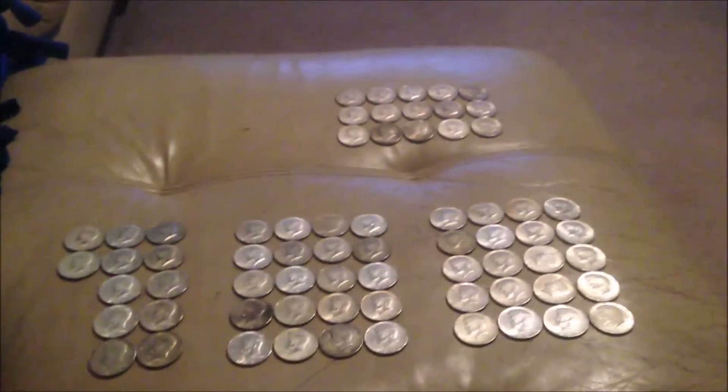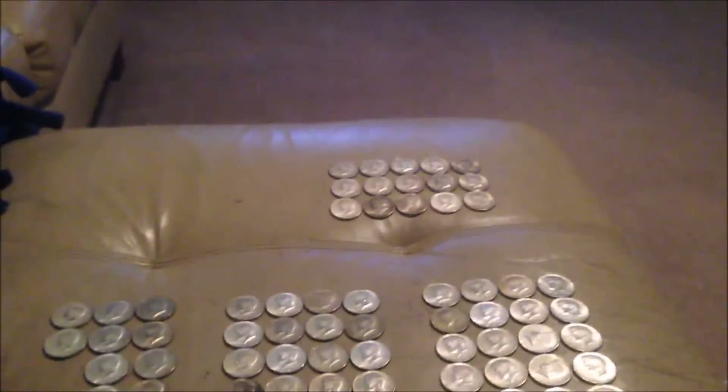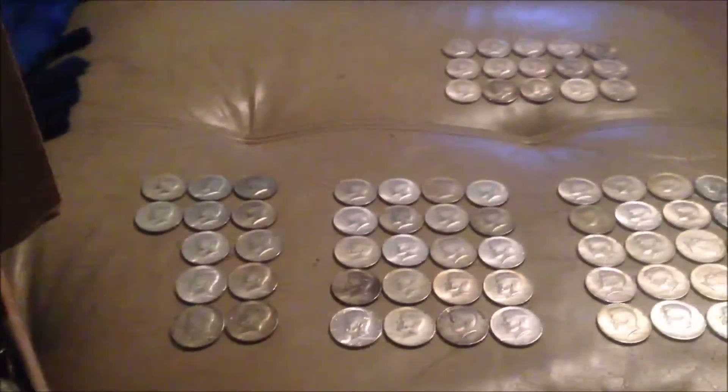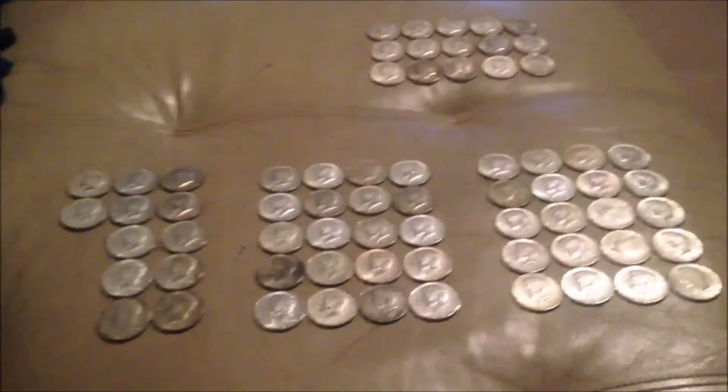Really happy — gotten two and a half rolls of 40-percenters and 15 ninety-percenters out of that one box. Getting ready to set that box down and start on the next one. Hopefully it's not a dud and brings just as much.